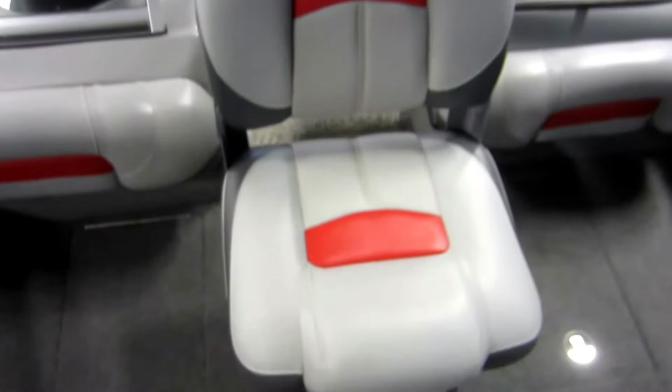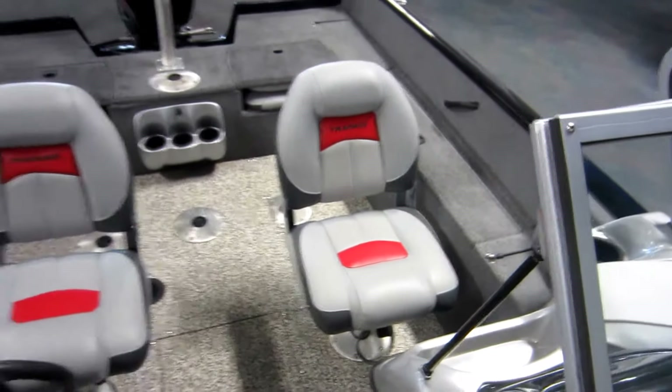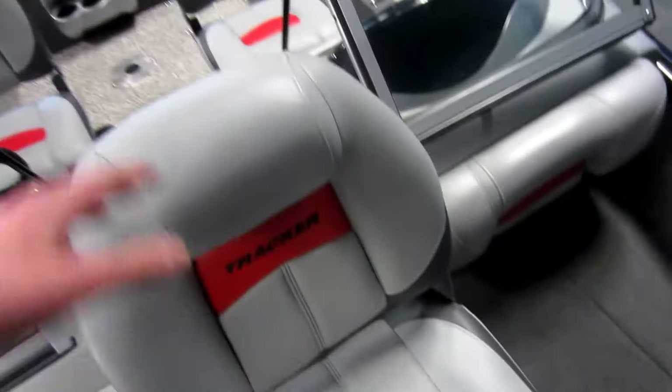Two movable swivel fishing chairs with 6 and 4 inch bases. Back there is a trolling motor battery compartment.